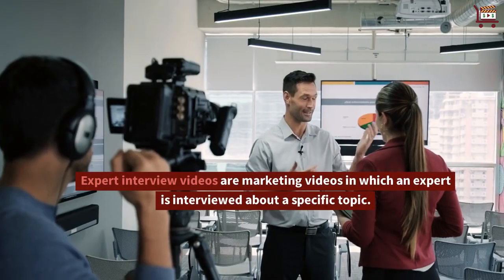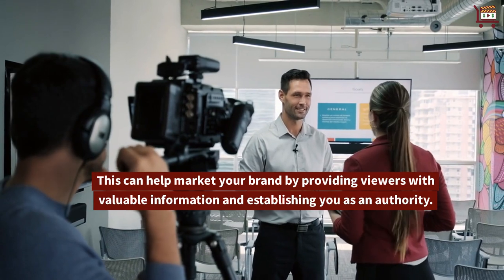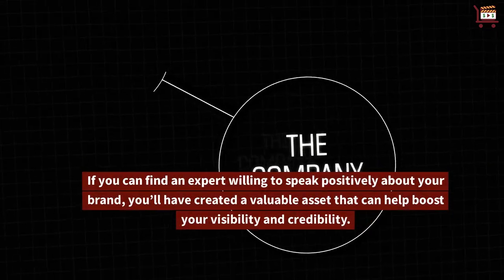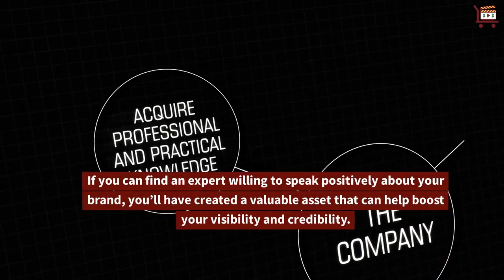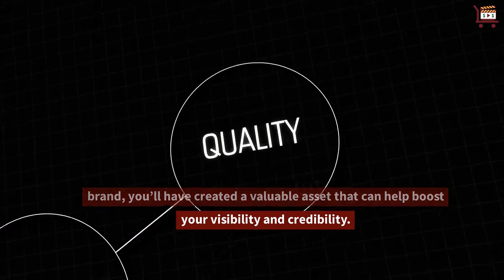Expert interview videos are marketing videos in which an expert is interviewed about a specific topic. This can help market your brand by providing viewers with valuable information and establishing you as an authority. If you can find an expert willing to speak positively about your brand, you'll have created a valuable asset that can help boost your visibility and credibility.